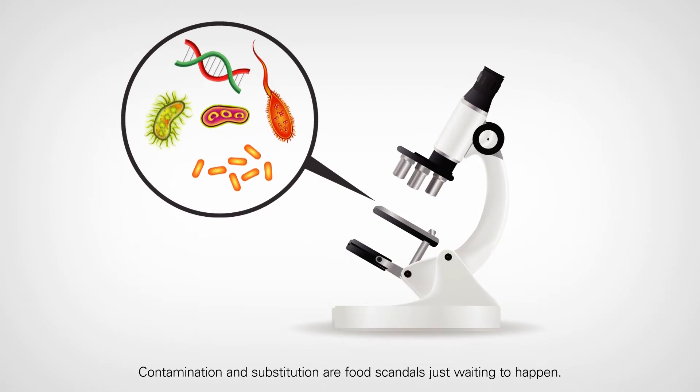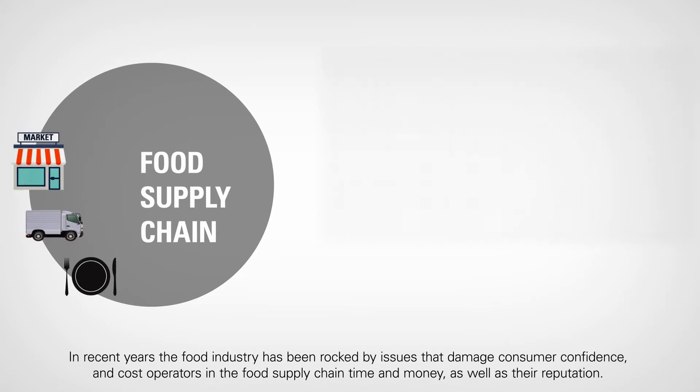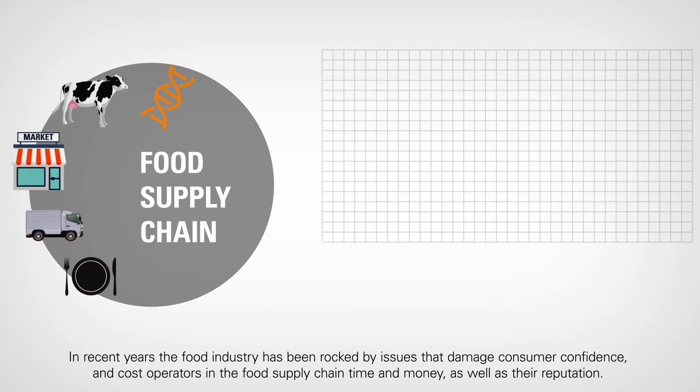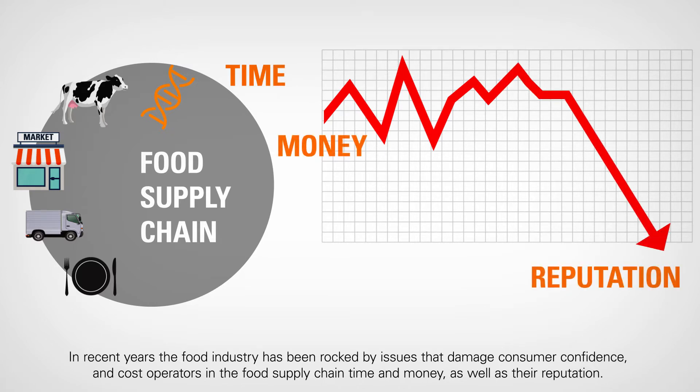Contamination and substitution are food scandals just waiting to happen. In recent years the food industry has been rocked by issues that damage consumer confidence and cost operators in the food supply chain time and money, as well as their reputation.